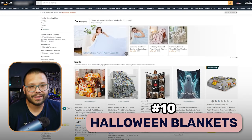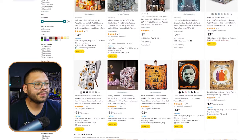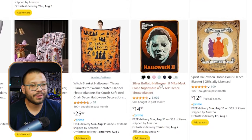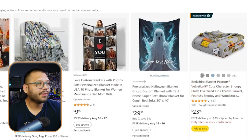Last but not least at number ten — not including the bonus — we have Halloween blankets. You're going to find a few different variations, but unfortunately a lot of them are branded because people love their Halloween movies and love to snuggle up and watch them during the fall season. You're going to find brand-name ones like the Halloween movie blanket and Hocus Pocus, but you can still find more generic ones like this fleece blanket, which is perfect for the fall season.